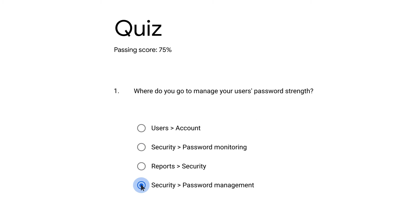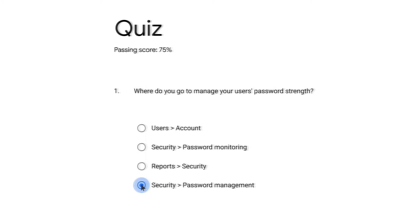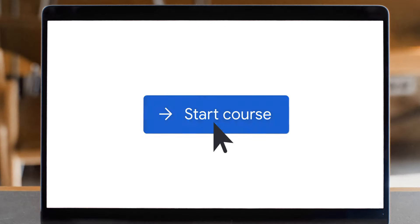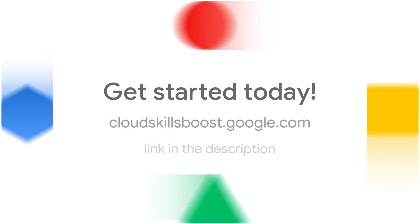Participate in exercises and knowledge checks along the way, and upon completion of the course, earn a badge that you can apply to your pursuits in the job market. The power to create order is in your hands. Take the course today and become the Google Workspace admin who saves the day.